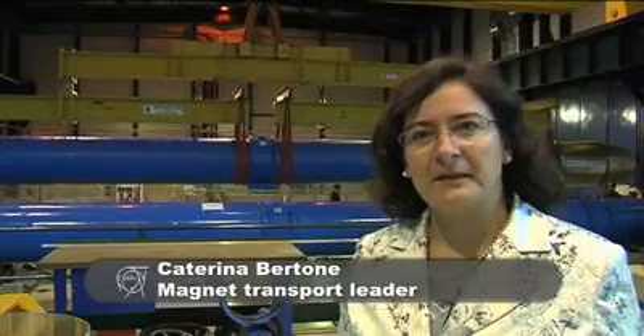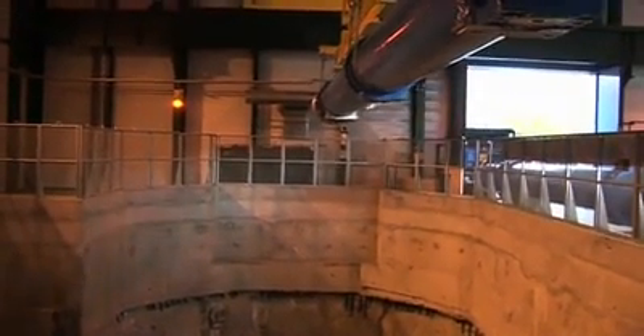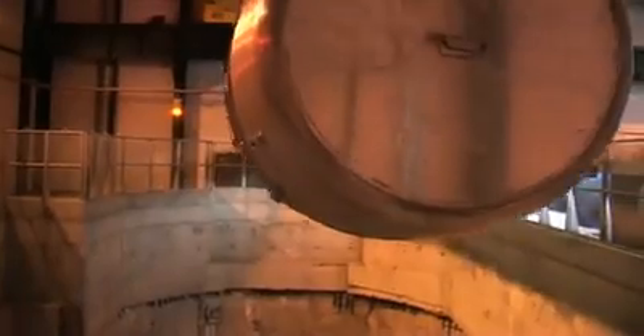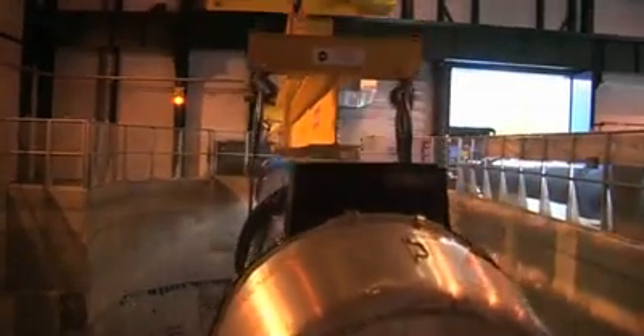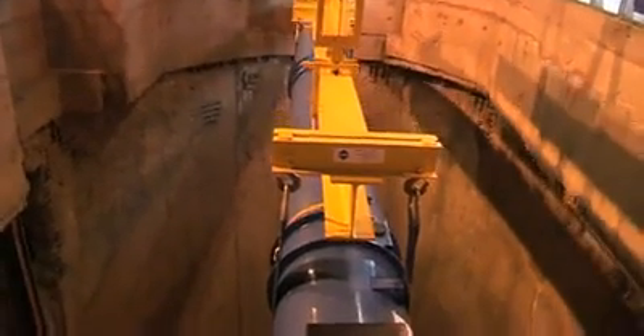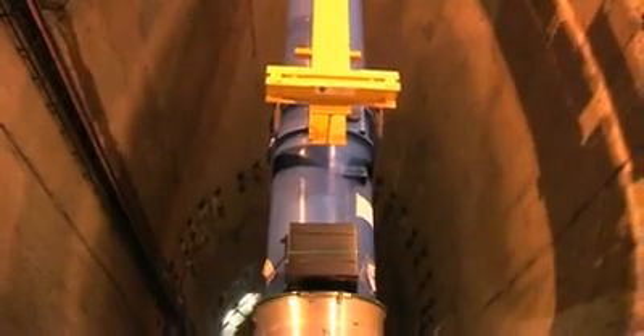The magnet you see on my back is the very last that we are bringing down into the tunnel after the incident of 19 September 2008. This concludes a long process in which we removed 39 cryo dipoles and 14 short sections. This very last magnet has the same difficulties to be transported as the previous ones — it weighs 33 tons, is 15 meters long, and is extremely fragile. It can look strange that a 33-ton piece is so fragile, but it's full of high-technology material used to produce a good magnetic field.